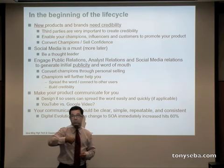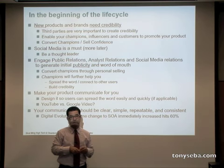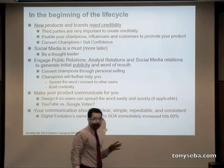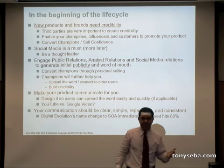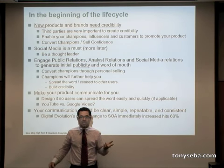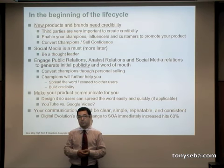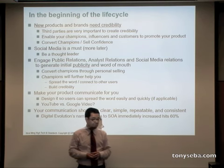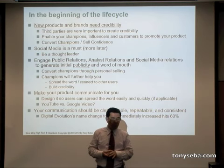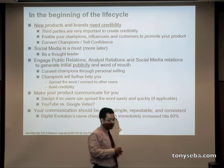Once you have identified the right champions and influencers, they're going to do your job better than you can, because people will trust them — especially if they have no monetary affiliation with you. For example, I love what some of these companies are doing and I go out and spread the message. Find out who the key influencers and champions are in your market. If it's web-based, make your product communicate for you.